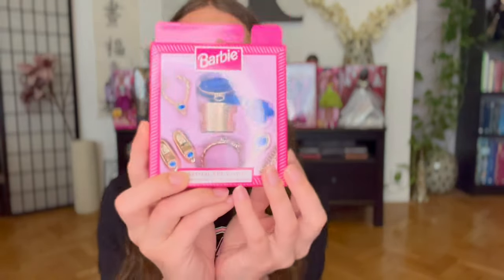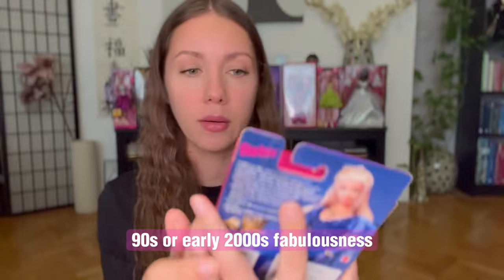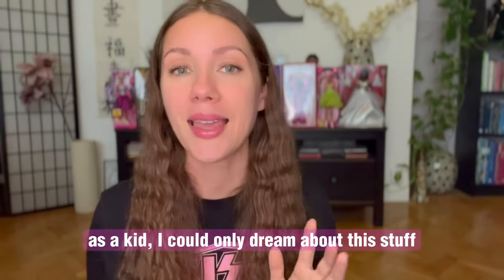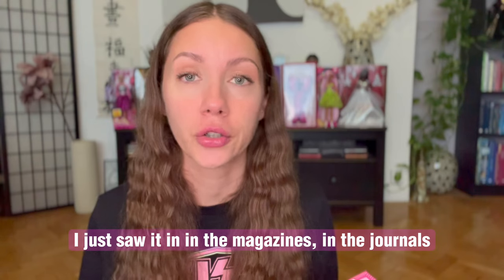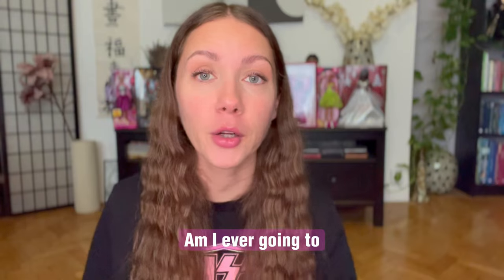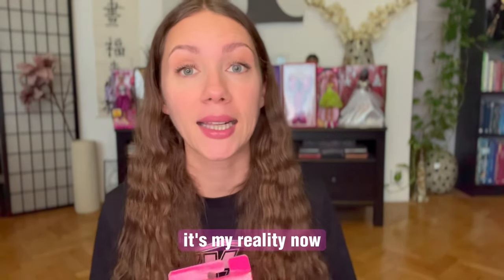Look at this, ladies and gentlemen — 90s or early 2000s fabulousness. The special collection. As a kid I could only dream about this stuff. We didn't have it in Europe — I just saw it in the magazines and was like, why do we not have that here? Am I ever going to touch something like that with my own hands, let alone own it? Here I go at 34 — it's my reality now.